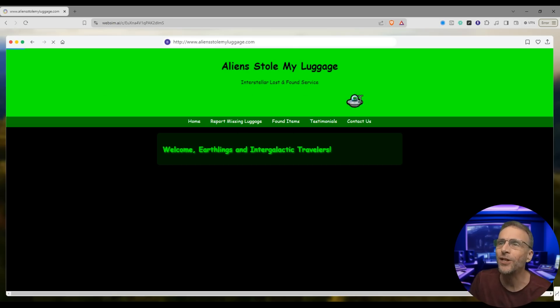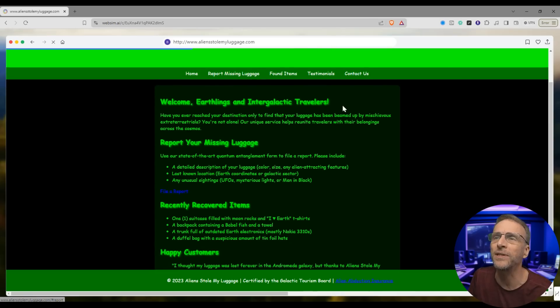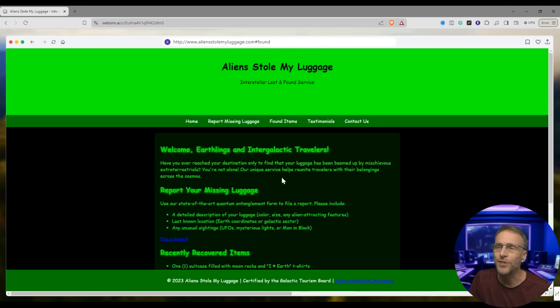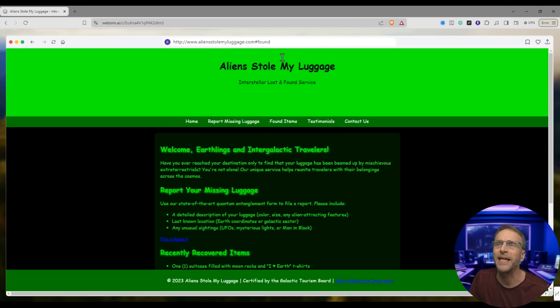Aliens stole my luggage — look at that, they created an animation with a flying saucer. Interstellar Lost and Found. Welcome Earthlings and Intergalactic Travelers. The page finished loading — you can report your missing luggage, you can file a report. The font choices scream another century. So this wasn't a very complicated site.